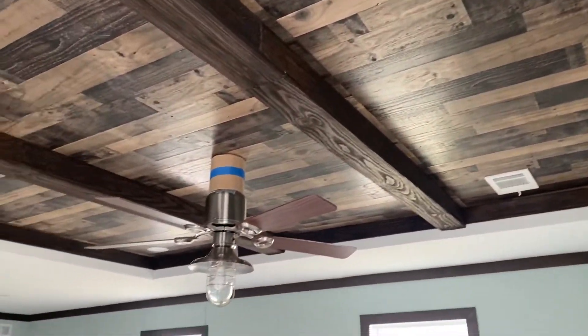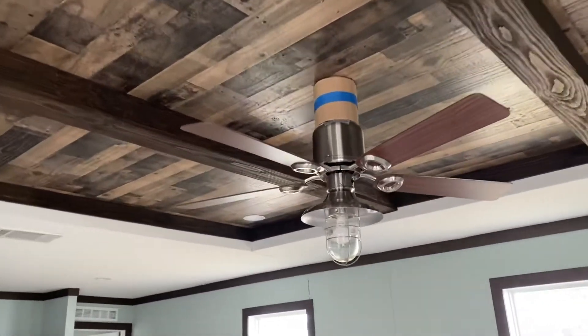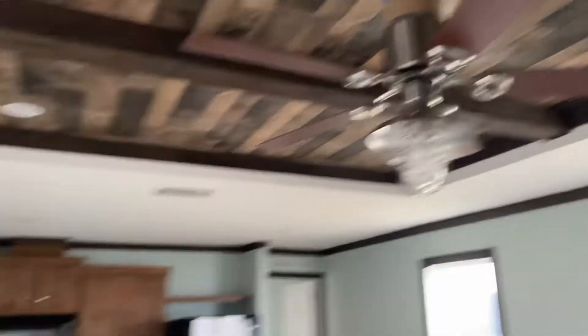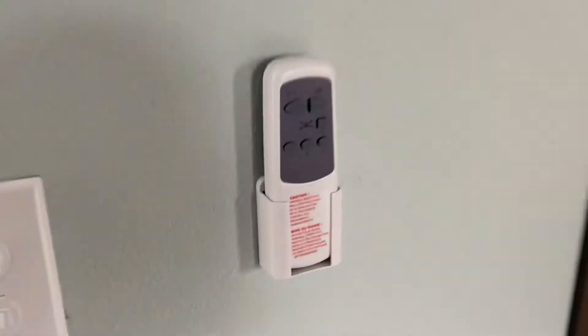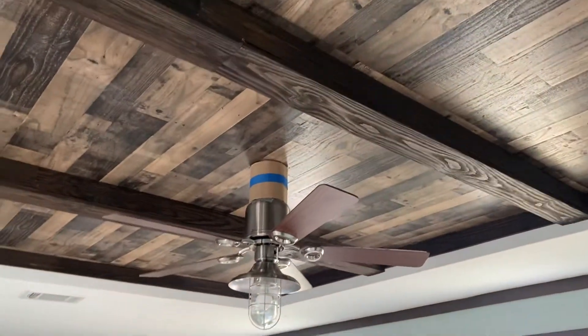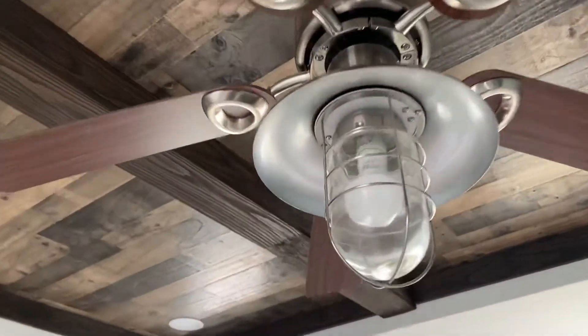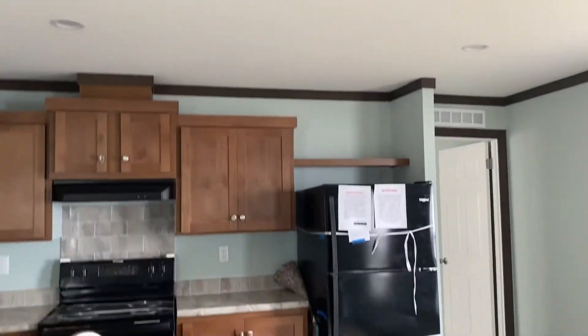I love the features in this home. Really cool thing about the ceiling fan — it's a beautiful ceiling fan, and it's remote controlled. Beautiful. Full tape and texture.